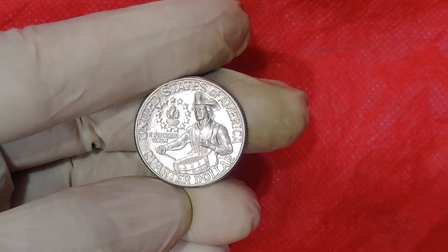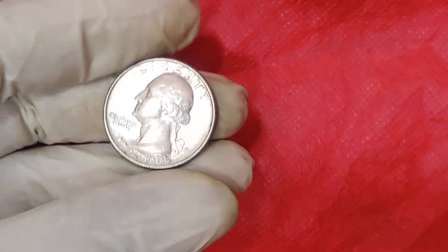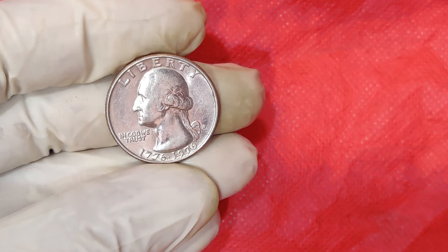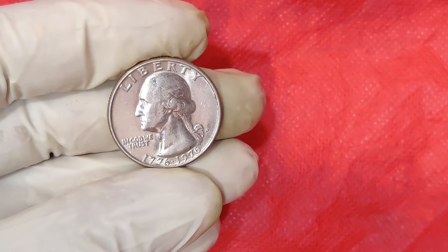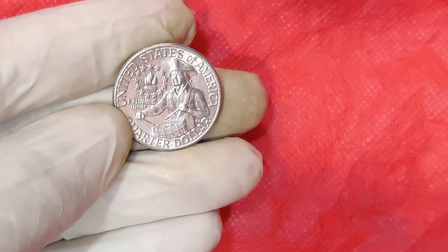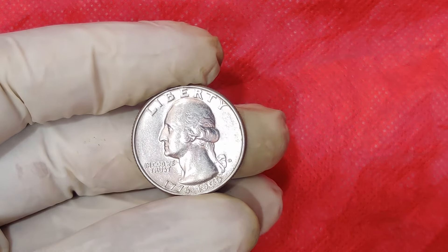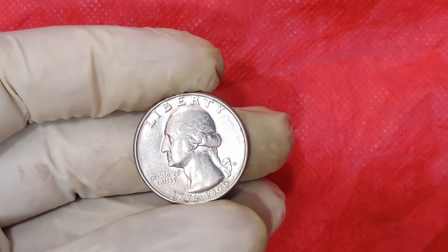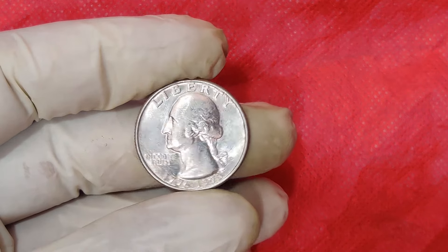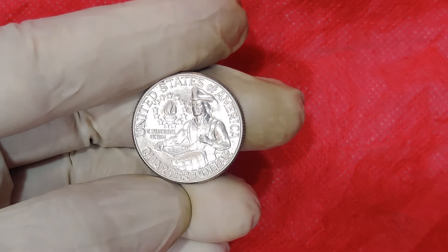While most of these coins are not particularly valuable, the S-mint mark quarters are often more sought after, especially if they were struck as proof coins in a 40% silver composition. Proof coins are specially made for collectors and have a much higher quality finish, with sharp details and a mirror-like surface. The 40% silver bicentennial quarters, especially in proof condition, are highly collectible and can be worth significantly more than face value, but we're not talking about thousands just yet.